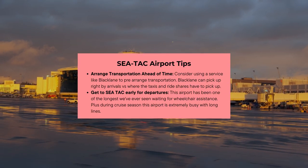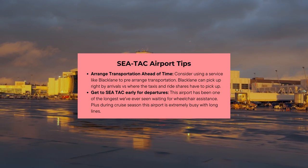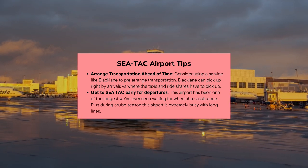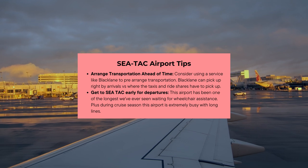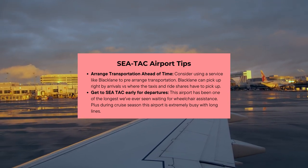Just a couple of quick tips for SeaTac. Arrange transportation ahead of time. Black Lane can actually pick up right by the arrivals versus having to walk out and go across to where the taxis and ride shares pick up. And when you are going home from SeaTac, make sure you get there early. This airport is super busy, and it's honestly the longest we've ever waited for wheelchair assistance.